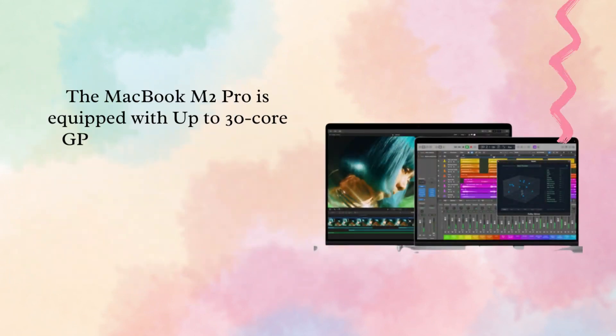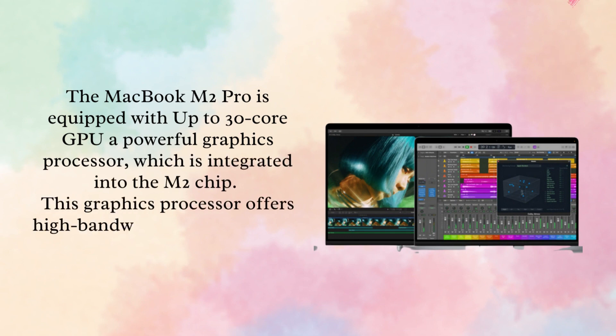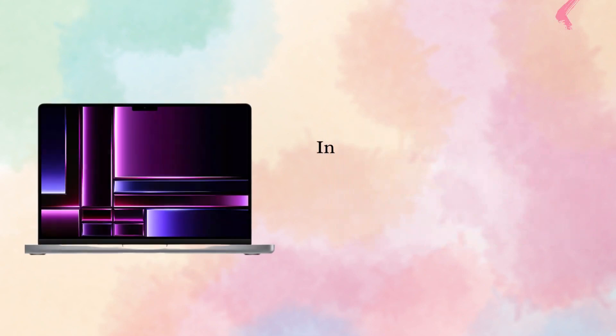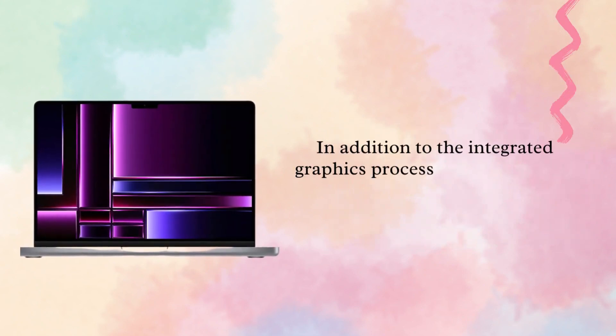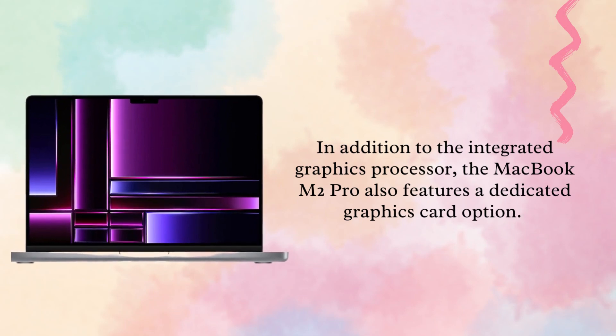The MacBook M2 Pro is equipped with up to a 30-core GPU, a powerful graphics processor integrated into the M2 chip. This graphics processor offers high-bandwidth memory, which allows for incredibly fast and smooth graphics performance. In addition to the integrated graphics processor, the MacBook M2 Pro also features a dedicated graphics card option.